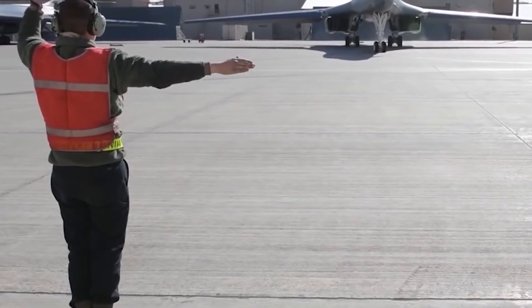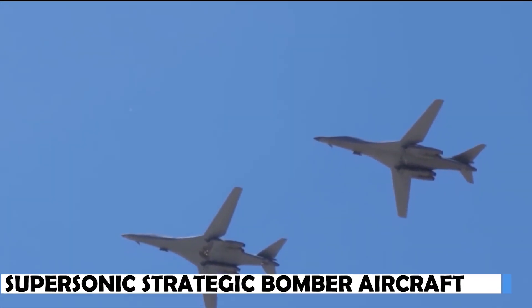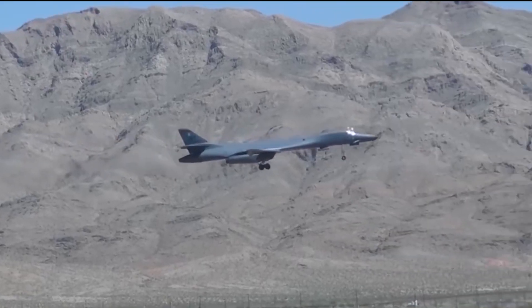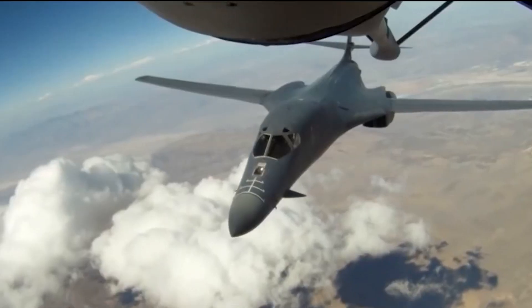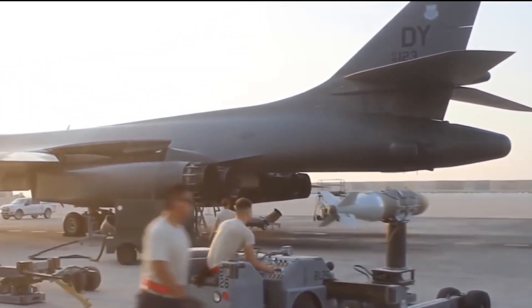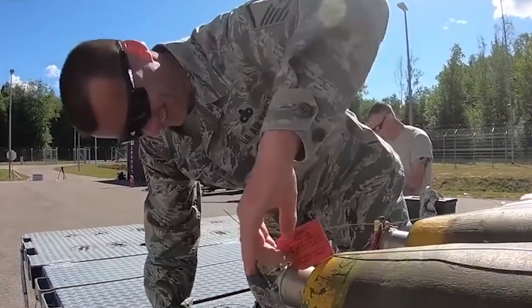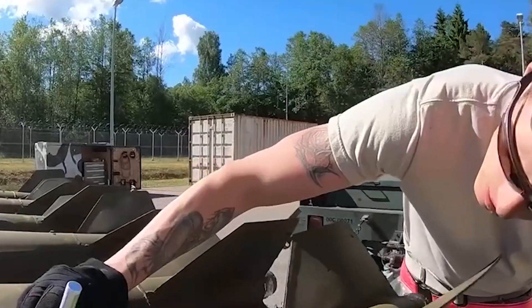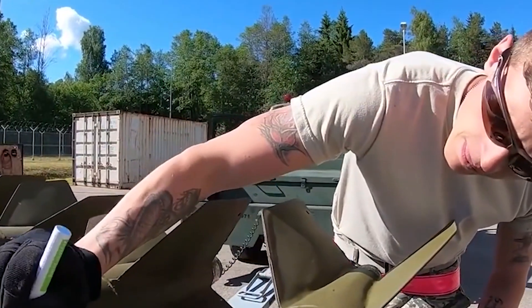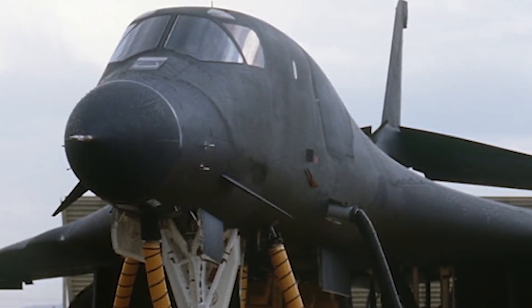What preparations does a B-1 Lancer undergo before operations? The B-1 Lancer, a supersonic strategic bomber aircraft, normally requires numerous important measures to prepare for operations. It goes through a comprehensive check before every mission to make sure it is airworthy. The systems, engines, weaponry, and other crucial components are examined by maintenance specialists to make sure they are in good working order. As required, any repairs or upkeep tasks are carried out.